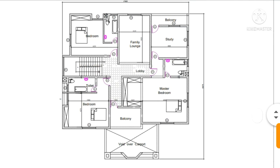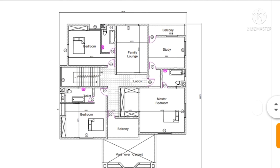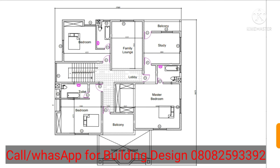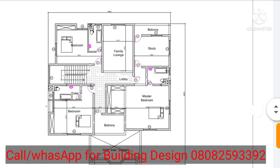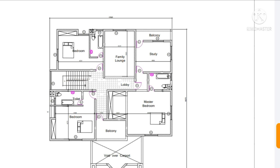If you have special needs for this type of design, you can make use of it. My number is on the screen — you can call if you need the design. Please like and share the video with your friends and subscribe to the YouTube channel — that's your way of motivating me to do more videos. Thanks for watching, God bless.